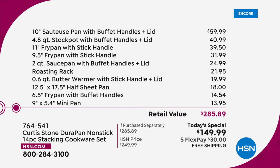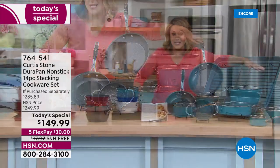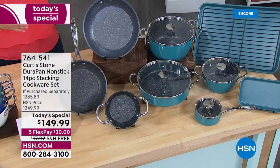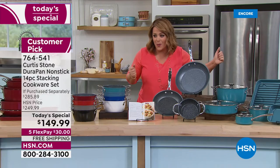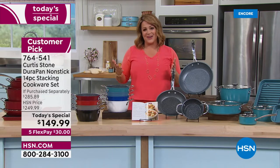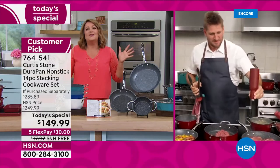We haven't had a set as a today's special in about a year, and this features the most brand-new pieces we've ever done on a today's special. If you collect them all, you've got to jump in. If you're new to Chef Curtis Stone, this is DuraPan — the superior non-stick experience that made him number one.